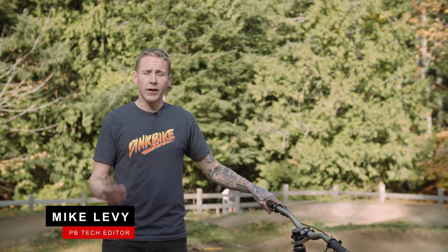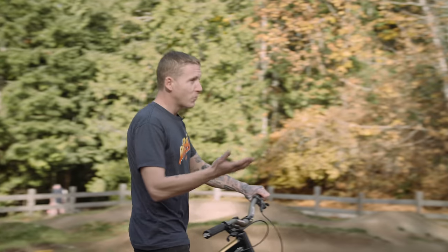In previous episodes of Humbled, I've showed guys like G Atherton and Brendan Fairclough how to improve their downhill skills. I've even been in the gym with Richie Rude. Today we're at the Walken Falls Pump Track and I'm here with Jill Kintner.